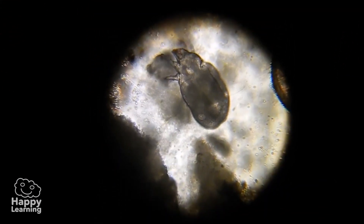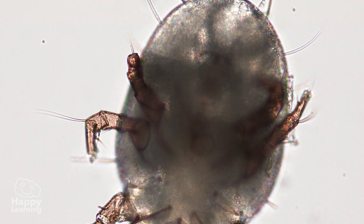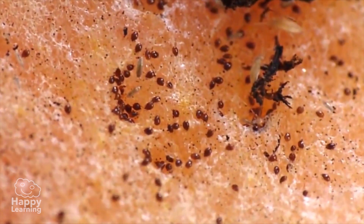Dust mites are the least popular arachnids, because they are so small you can't see them at a glance — they are microscopic. But what is true is that they are everywhere. In every house, there are thousands and thousands of dust mites.